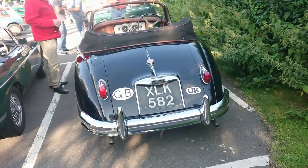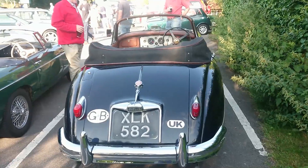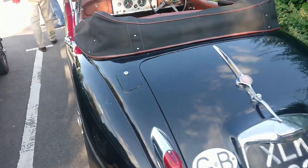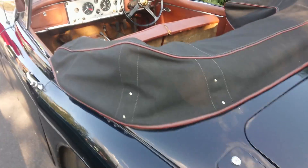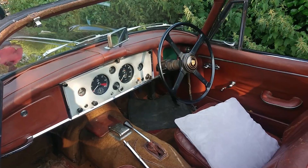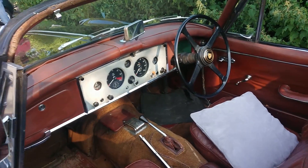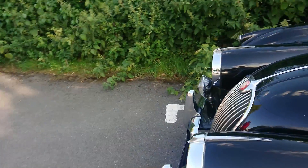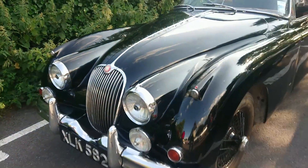And then Jaguar XK150 — this will be somewhere between about 1958 and 1961. It's got a bit of patina on it, but look at this interior — isn't that absolutely amazing? I've heard these are a little tricky to drive with a standard manual gearbox in them. If I don't mind, he's just bought one of these actually and is having it restored at the moment.